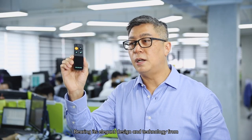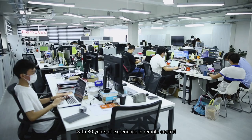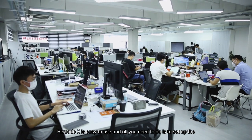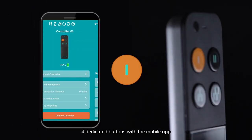Bearing its elegant design and technology from the team here at Remotank, with 30 years of experience in remote control and home automation products, RemotoX is easy to use. All you need to do is set up the four dedicated buttons with the mobile app.